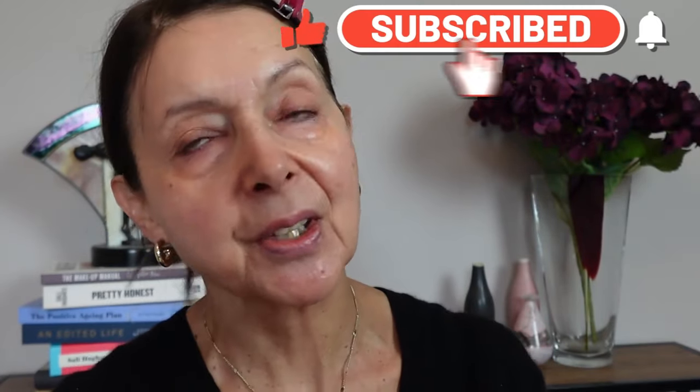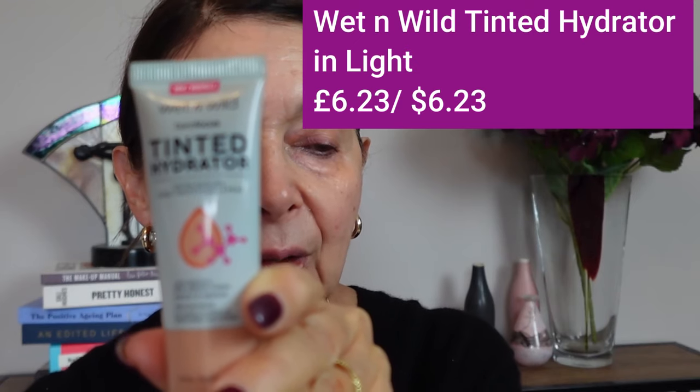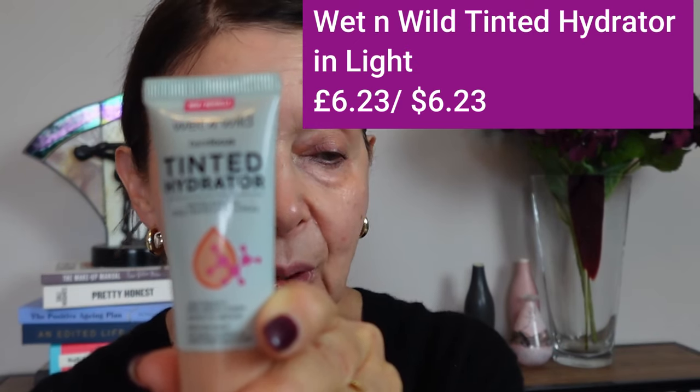I've got my skincare on, so we're going to start with a fantastic product I've mentioned before on this channel — the Wet n Wild Tinted Hydrator. I have it in the shade Light, but it's not too light for me. My skin is a sort of light-medium neutral. This retails for £6.23 or $6.23 and comes in about two or three shades. I'm going to apply this with my fingers and then follow with a beauty sponge to blend it out.